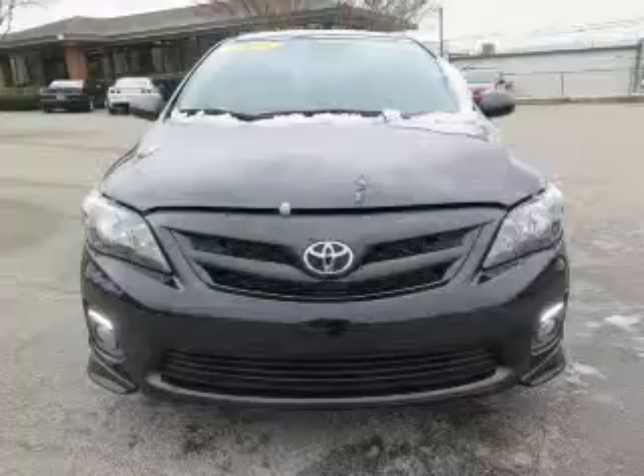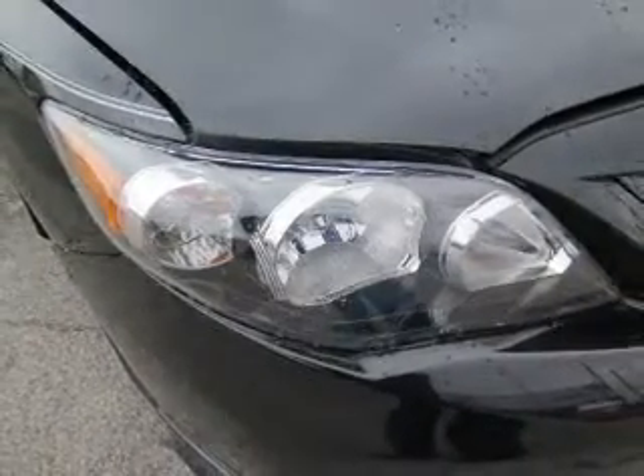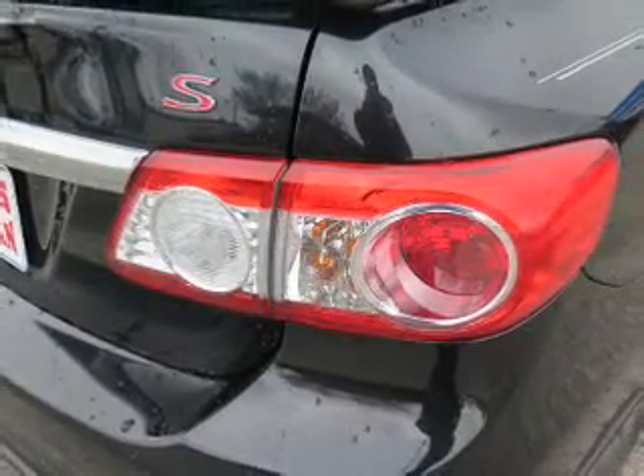Keyless entry, power windows, cruise control, Bluetooth wireless, an AM-FM stereo, power mirrors, an alarm system. Our website offers more information on all of our vehicles.